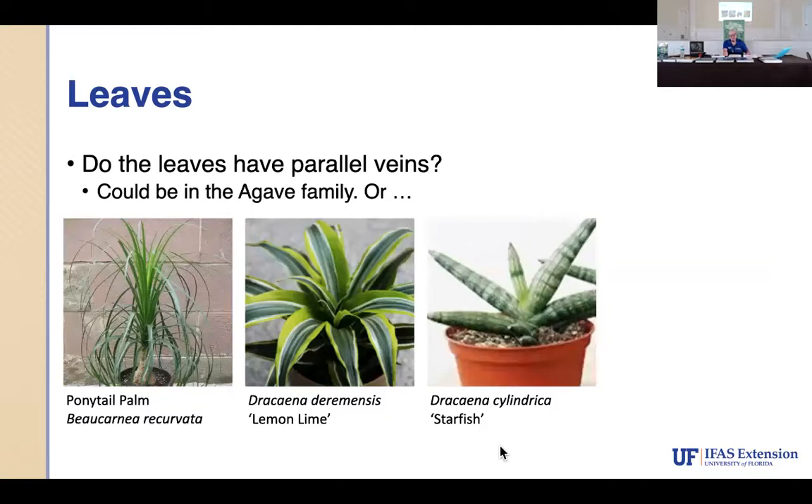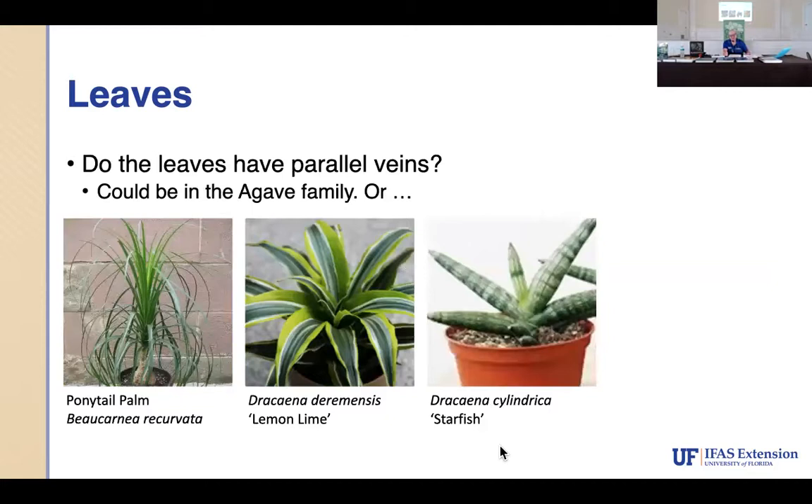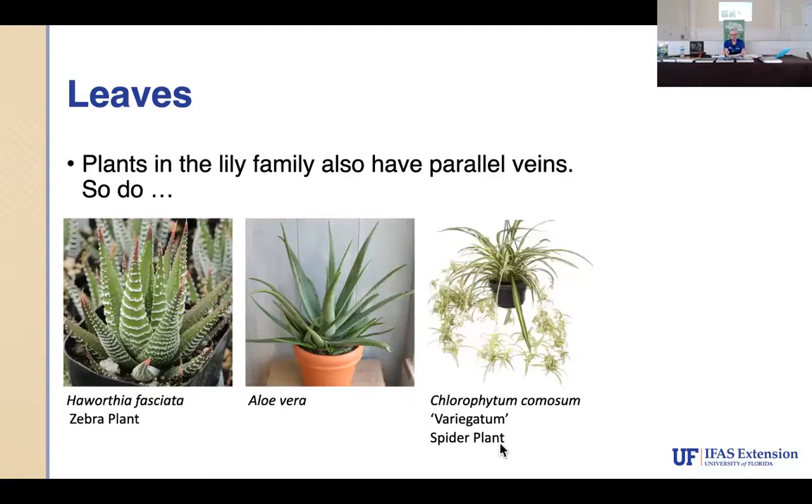African violets, gloxinia, and lipstick plants are all from the same family — Gesneriaceae. They're the same family yet they look different. We also look at leaves: skinny, long, fat, triangular-shaped — all things you examine with a plant key to narrow things down. An aloe is pretty simple because you break it open and that soothing gel comes out. The agaves are all in the same family but each has its own distinct characteristics.